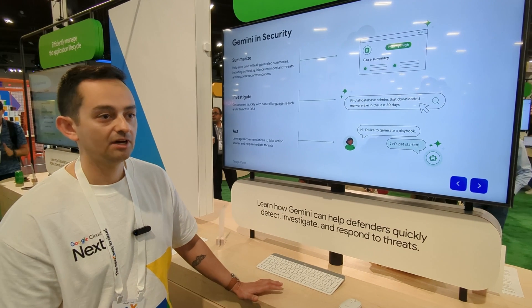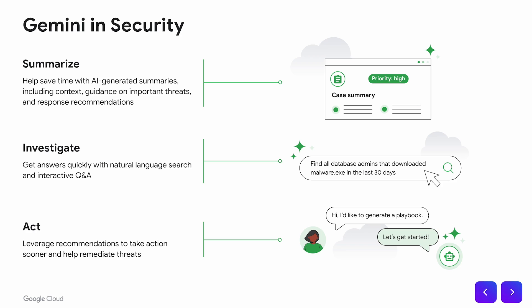The range of Gemini you'll see across the security products includes summarization of vast information — addressing that burden where it would take your team hours and hours to go through the amount of alerts in your huge environments. We also see Gemini being useful on the investigation front. One of the burdens is having to learn domain-specific languages to query and investigate data. Gemini will let you use natural language to query the data and get to the most important details and find what you want quickly.